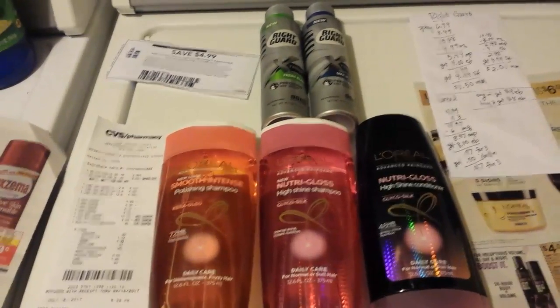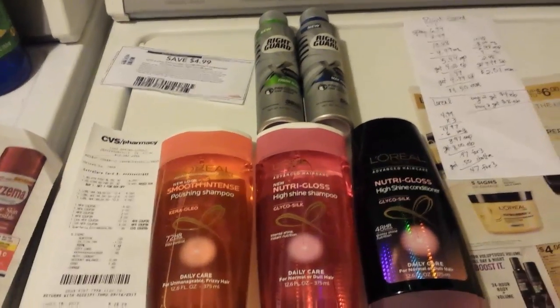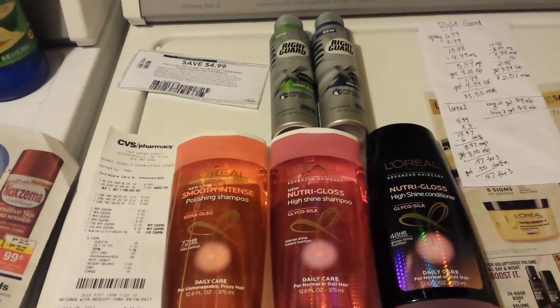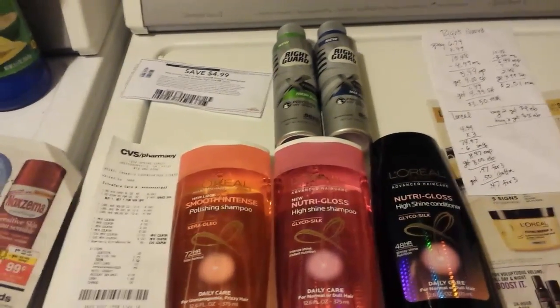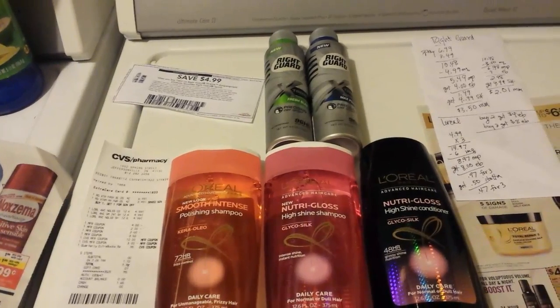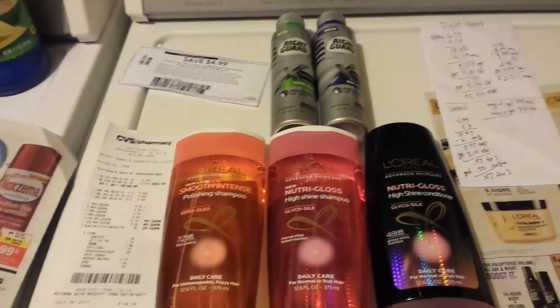I had a $10 Extra Buck and a $3 Extra Buck that were expiring this week, so it forced me to go on my once-a-month trip to CVS. And when I scanned my card at the red box, I got a $1 Extra Buck out of there. I'm thinking that's for the quarterly second spending. So now I had $14 I could spend.